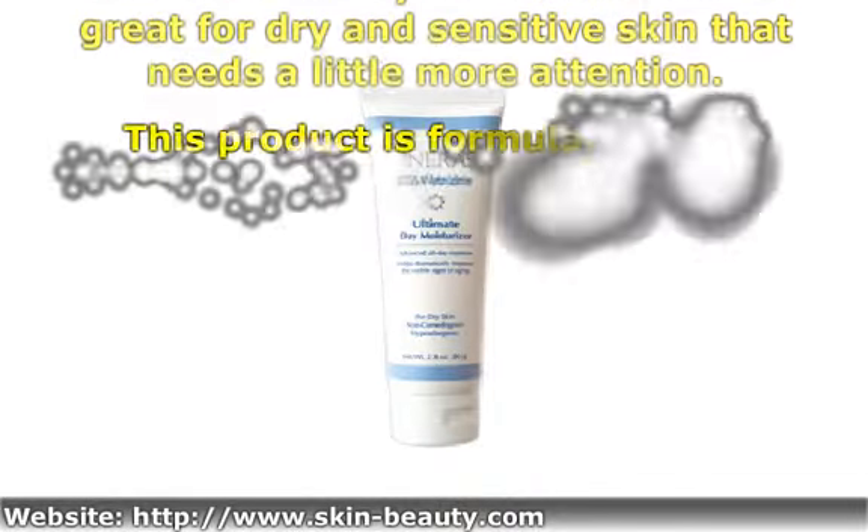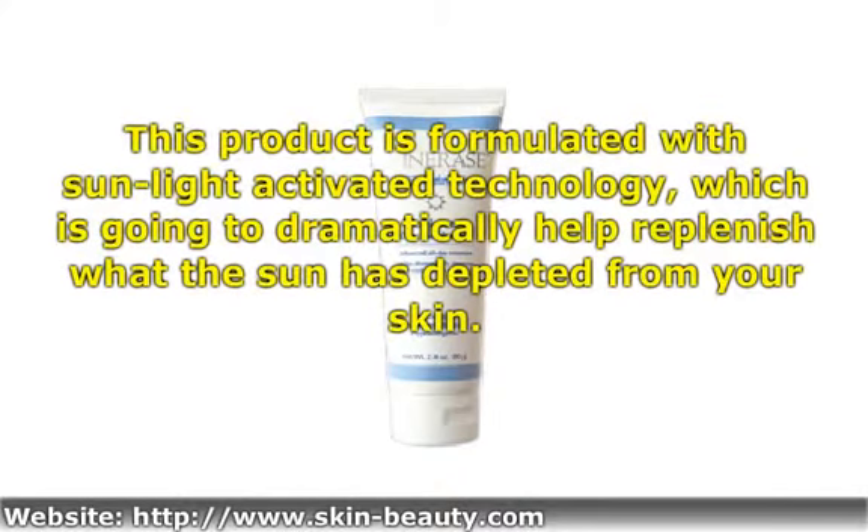This product is formulated with Sunlight Activated Technology, which is going to dramatically help replenish what the sun has depleted from your skin.